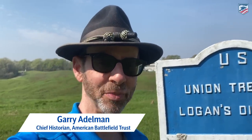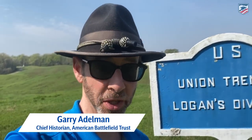I have always wanted to take a full walk across the field behind me at Vicksburg. This is my favorite place at Vicksburg and I've never done it, and I figure Vicksburg 160 is the time, so here we go.